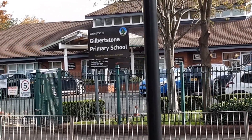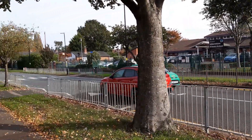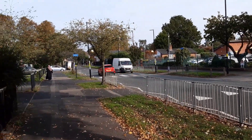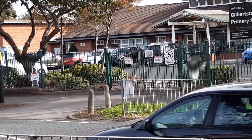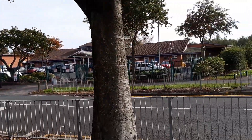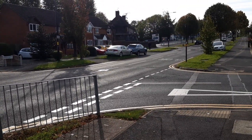Gilbert Stone Primary School has an interesting origin story. Back in 1950 when the Gilbert Stone housing estate was first constructed, a primary school was included in the plans. The architectural firm Crouch, Butler and Savage designed the school in a typical post-war style. Gilbert Stone itself is a residential suburb straddling the border of Yardley and South Yardley in Birmingham. When the estate was built up in the post-war period, having a local school was key.